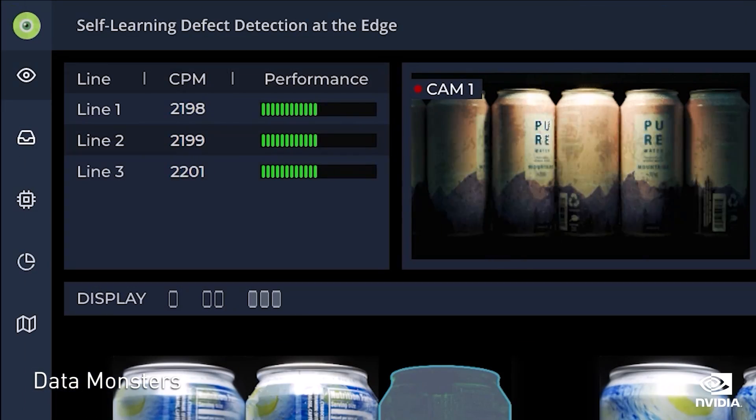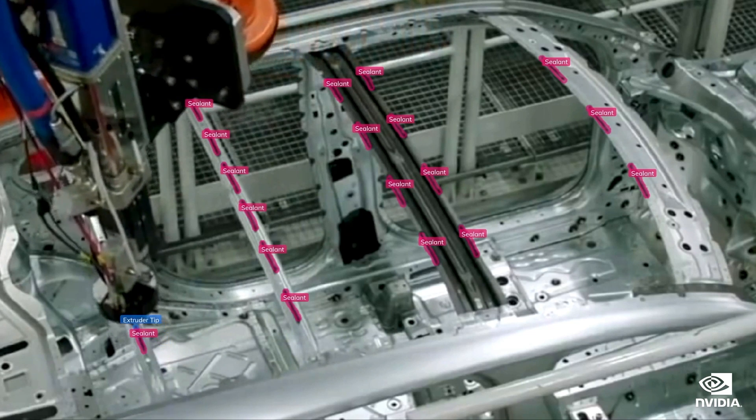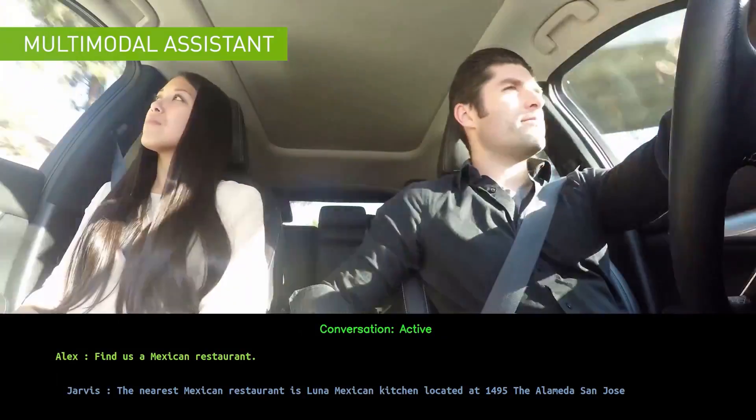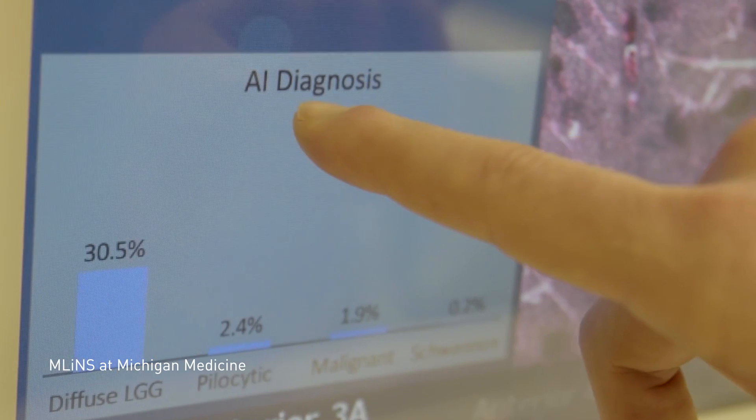We're in the middle of a new industrial revolution. Artificial intelligence is changing the way that we do everything from analytics to recommender systems to conversational AI, self-driving cars, applications in robotics and agriculture and healthcare, and we could use better tools to do that.